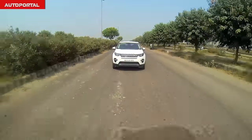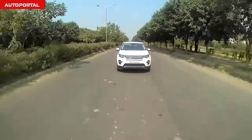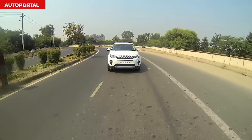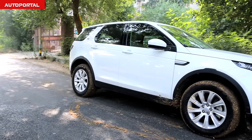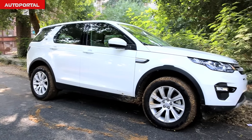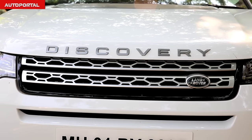This is the all-new Land Rover Discovery Sport — a car which will replace the Freelander 2. In terms of looks, the Discovery Sport looks really like a stretched-up version of the popular Evoque SUV. So is this the best seven-seater luxury SUV you can buy in India at the moment? We'll find out on the show today.